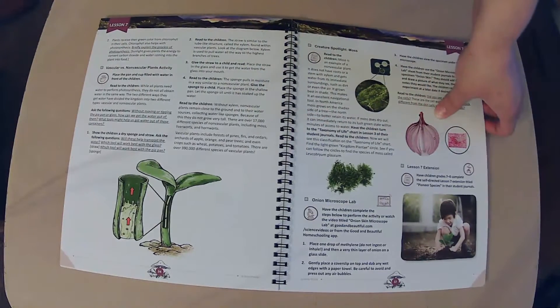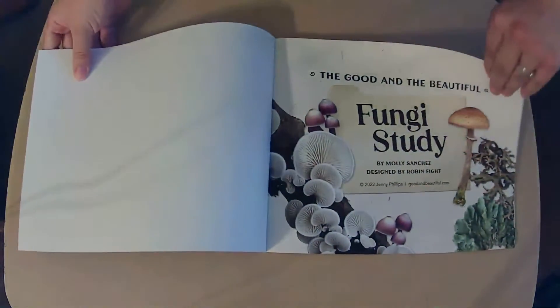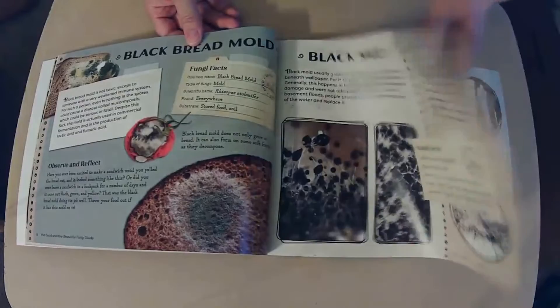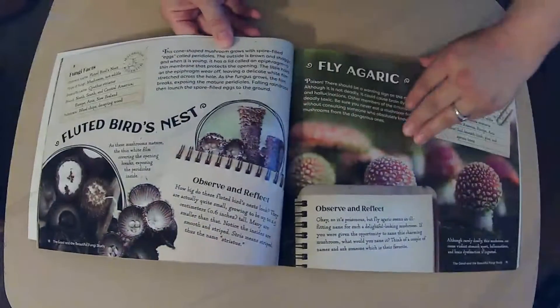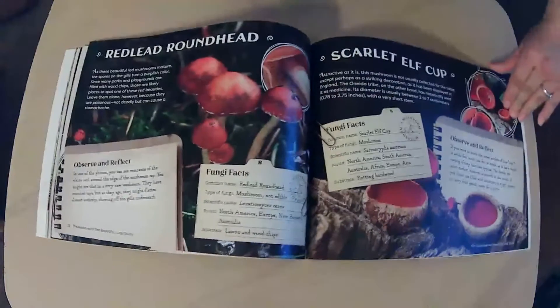Yes, we have the Usborne book too — I'm an Usborne consultant, so I save up my hostess rewards for a big back-to-school Usborne book haul. That's a great idea. We're not all done — we've got to look at this fungi study because, oh my gosh, it is so beautiful. Look at those — they're just so cool, just beautiful pictures. I cannot wait to dive into these with my kiddos. Black mold — interesting. Your library loans out microscopes? That's amazing — I need to look into that. I wonder if ours does. I have never even considered asking that — I'm sure it's just a phone call away.